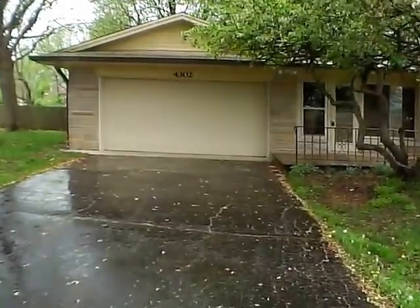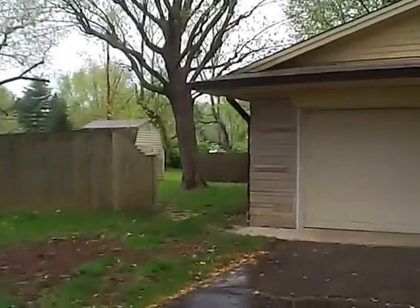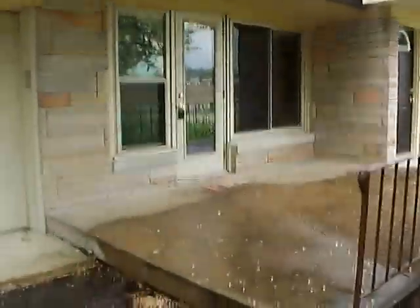We do have a two-car attached garage. We have a shed out back — it's raining and a little wet so we'll try to peek out the back door to get a better view of the shed. You can see it right there. It's a good-sized little pole barn actually. The house is partially privacy fenced in the rear.